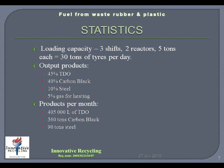The statistics of the plant are as follows. In a 30-day month with 3 shifts a day, using the 2 reactors and 5 tons of tyres into each reactor per shift, that would give you a loading capacity of 900 tons per month. 45% of this is turned into tyre-derived oil, 40% into carbon black, 10% into steel, and 5% of the gases not used in the system is used for heating of the plant.